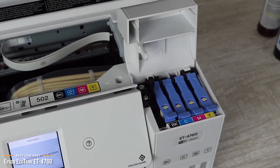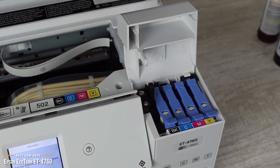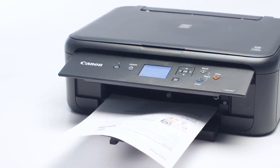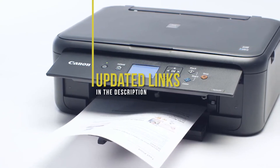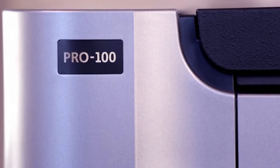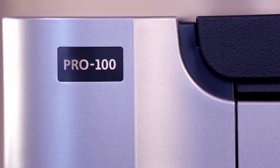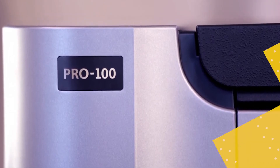It's perfect for the environmentally conscious and also if you just don't want the hassle of constantly having to change ink cartridges. If you're interested in updated pricing on any of the items mentioned in this video, be sure to check out the links below. If you find this video helpful, please help out the channel by giving this video a like and tell us which product caught your eye in the comments below.